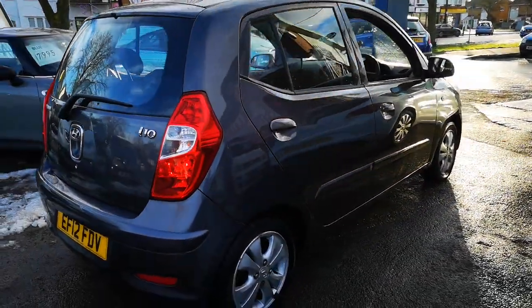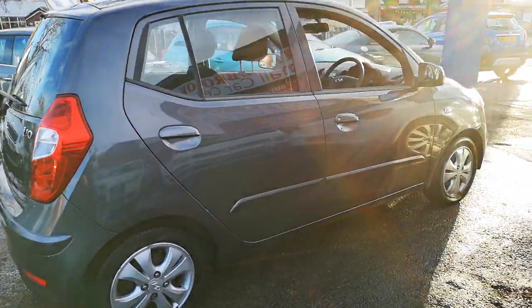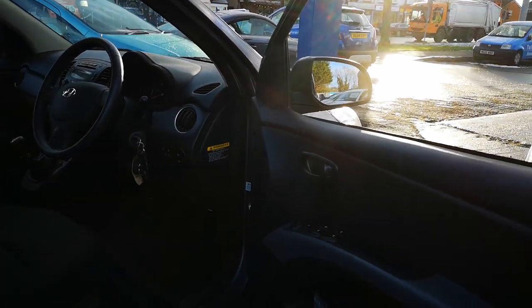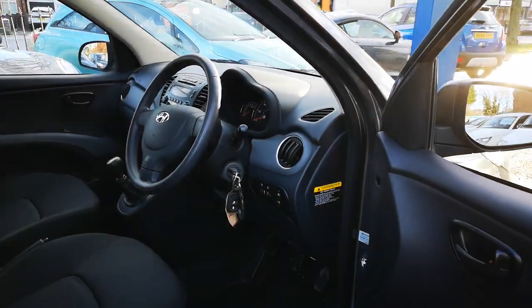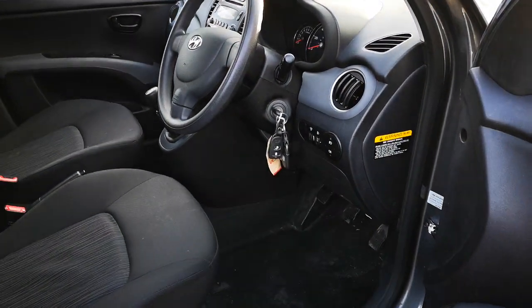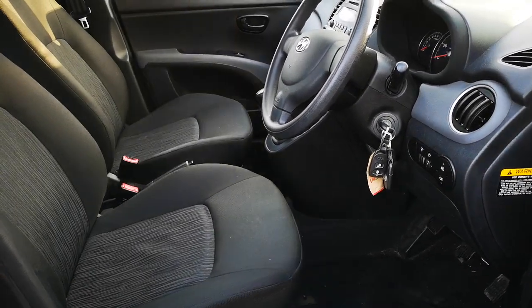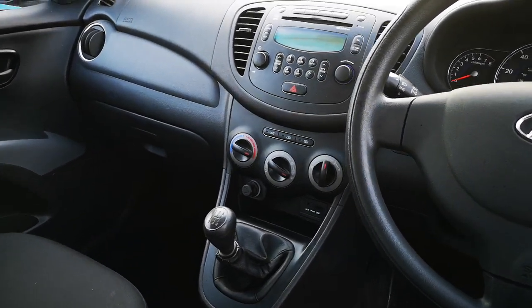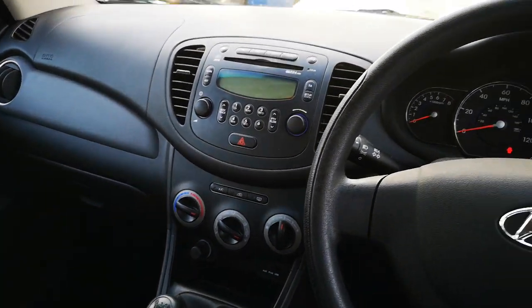On the inside we've got four electric windows, electric mirrors, two keys, two fobs, high seating position and the driver's is height adjustable. You've got an aux point, a USB point, and air conditioning.